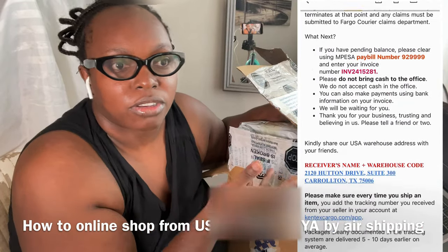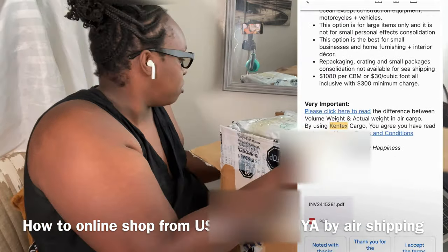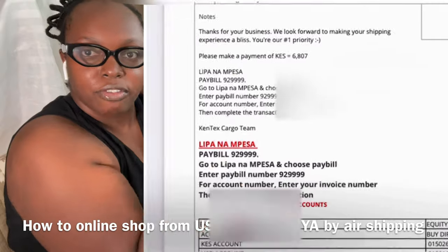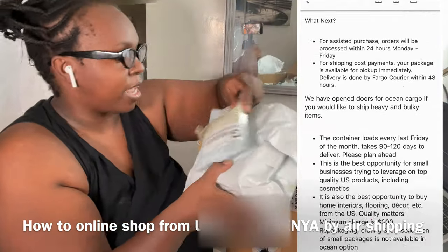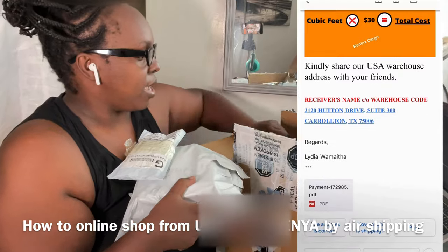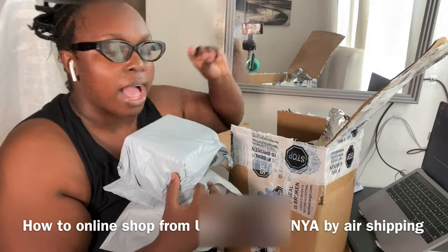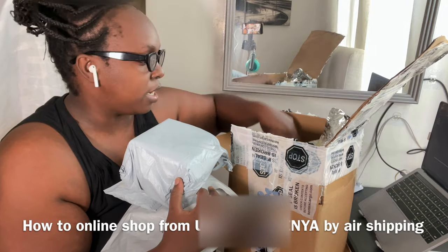I save the package and products and then they send me the invoice of how much it's going to cost. It takes maybe 7 to 21 business days. After you pay they give you a receipt, and you can do home delivery. I usually do home delivery because I don't have a car.